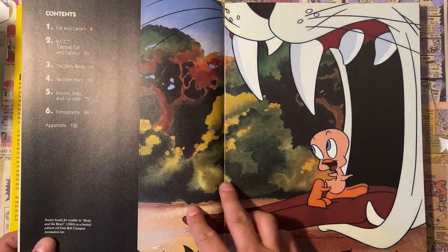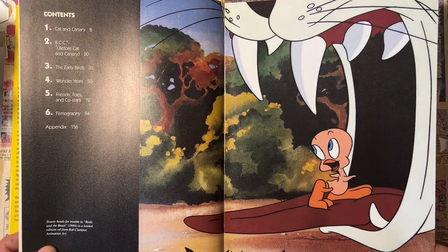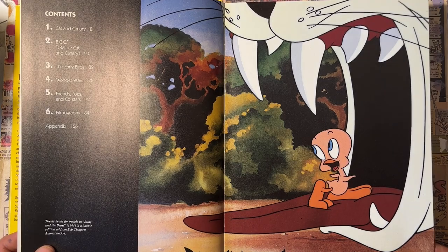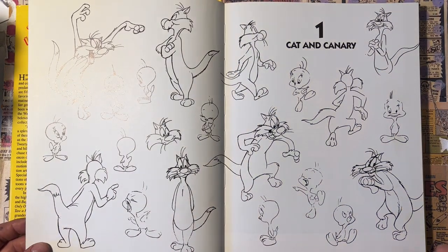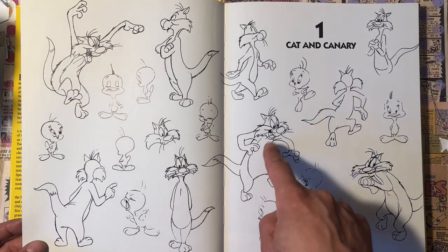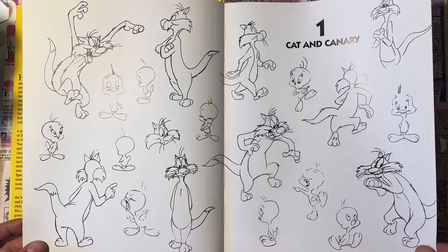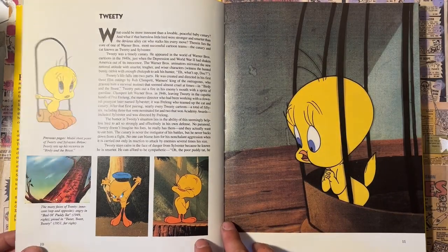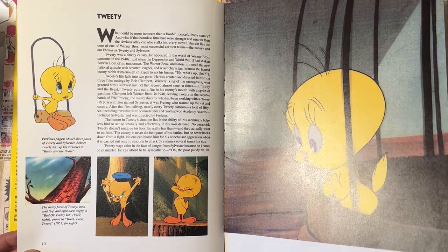It starts out with a really cool screenshot of Tweety and Sylvester from 'Birdie and the Beast,' 1944 — actually from a limited animation cell. I love these books that Jerry Beck does because there's always a lot of animation drawings — the rough stuff, the model sheets, and everything that happened before the cartoon, which is something as an animator and artist I love seeing.